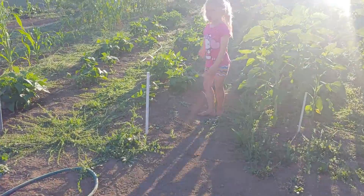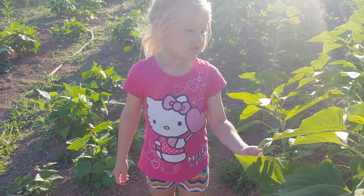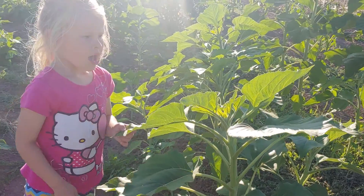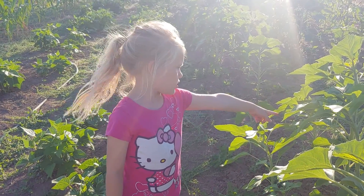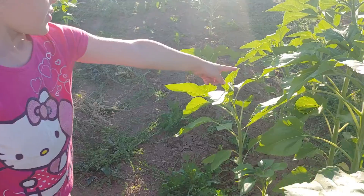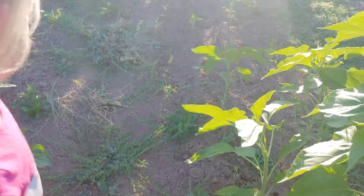What about over here? These are things that... Those are beans. Beans, and these are bigger sunflowers, and some ladybugs go on them. Daddy, can you take a video of that thing underneath? What am I taking a video of? Oh, that bee? Yeah. Yep, there's a bee, yep.